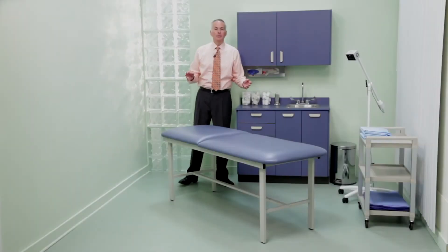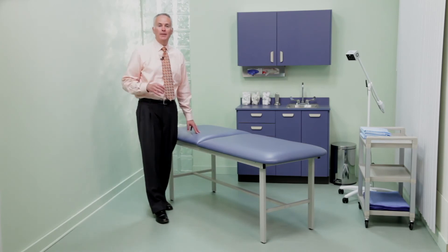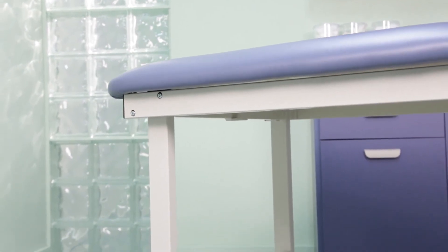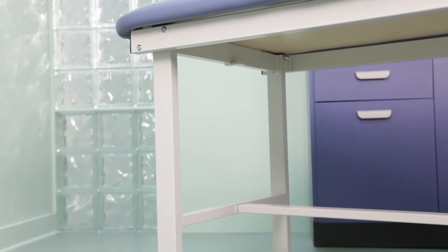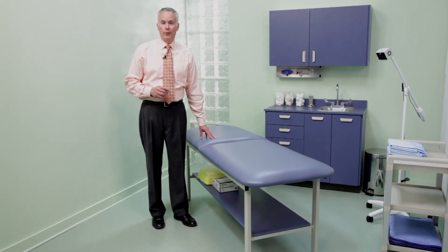In hospitals where pathogens, biohazards, and cost-value assessments are daily concerns, Clinton's economical Alpha series steel frame tables are the perfect choice. Their great-looking powder-coated frames won't absorb fluids or promote the growth of bacteria, and their all-welded construction makes them strong enough to handle a load capacity of up to 450 pounds. Alpha series tables can also be fitted with laminate shelving or drawer units for extra storage.